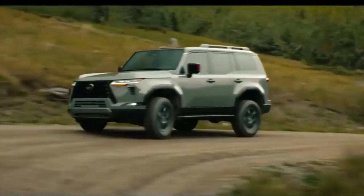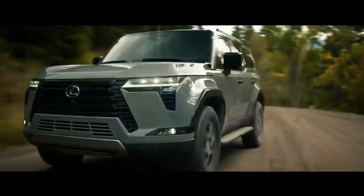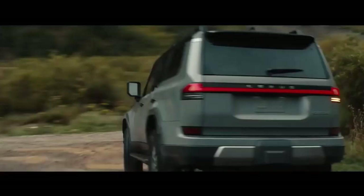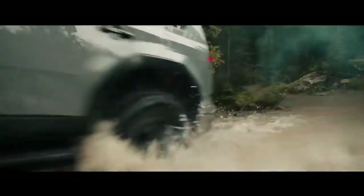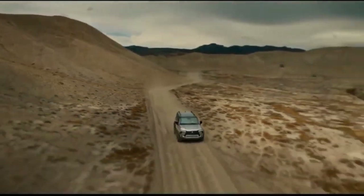The Overtrail and Overtrail Plus trims offer enhanced off-road capabilities compared to the standard trims. They include features such as 18-inch wheels paired with 33-inch all-terrain tires, an aluminum skid plate, an adaptive suspension system with improved wheel articulation, crawl control functionality, and selectable drive modes tailored for various terrains.